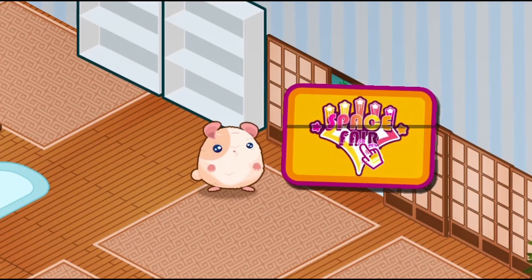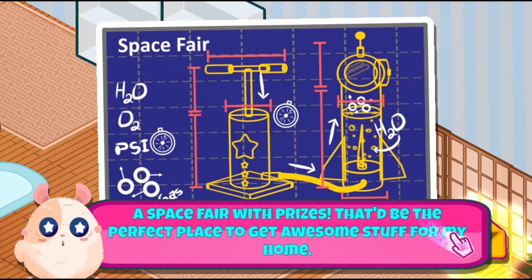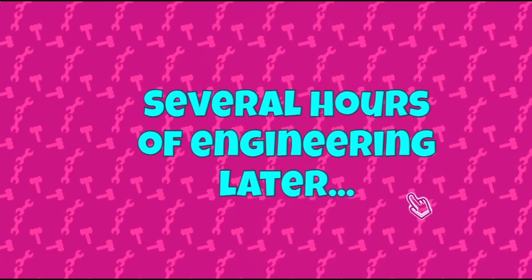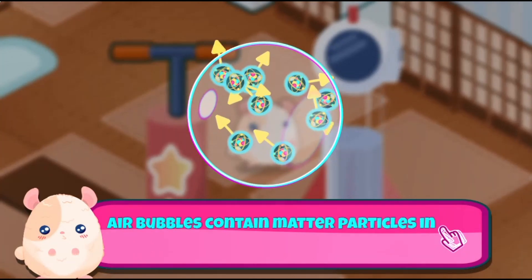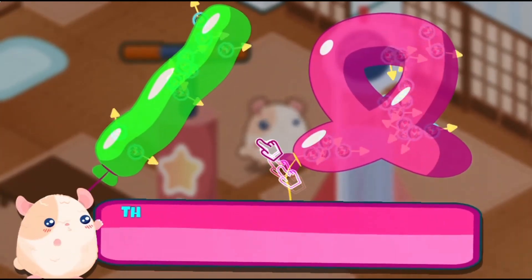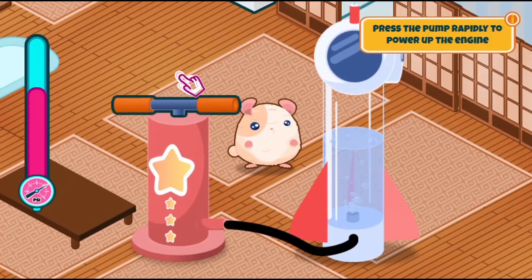In this informative instructional game, little Furball just moved to his new apartment, but it looks so cold and empty. Use your matter structure knowledge to help him participate in the space fair mini-games, to win tickets and purchase amazing prizes to decorate his new home. Don't forget to visit the space fair store often to purchase gifts.